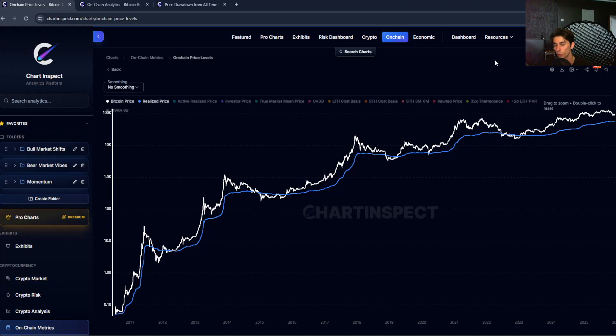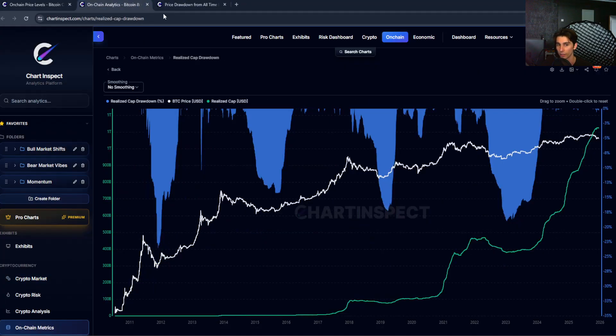If you're going to see a true bear market bottom that mirrors 2018 or 2022, you would expect Bitcoin to at least approach the realized price, if not briefly dip below it. That would coincide with a realized cap drawdown of probably negative 10 to negative 15%, which would match the historical bear market bottoms we've seen.